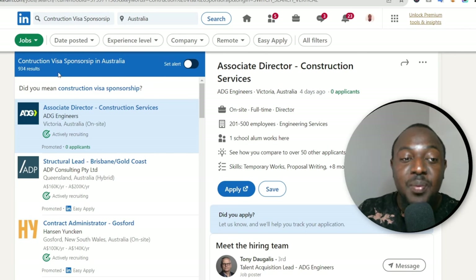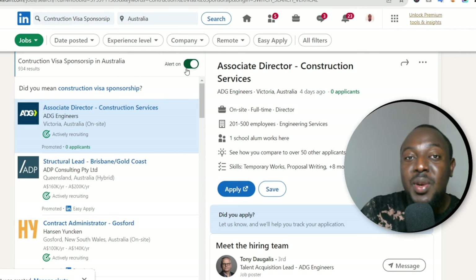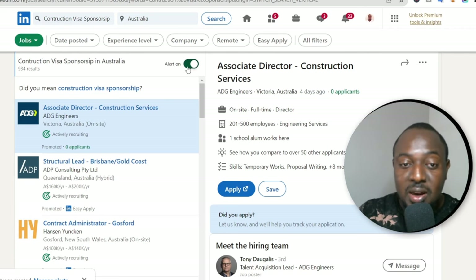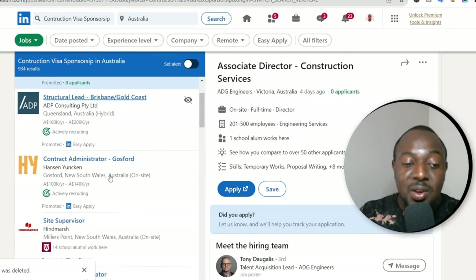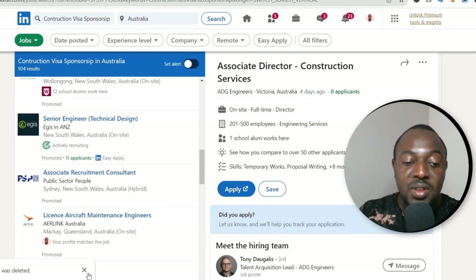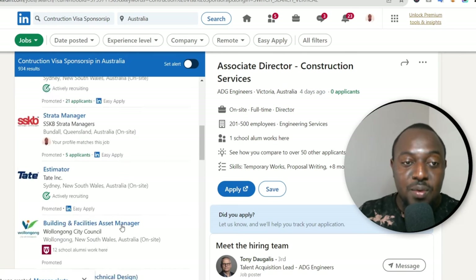At the top, make sure you set a job alert for 'construction visa sponsorship in Australia.' When it's turned on, whenever any company posts a visa sponsorship vacancy in construction, you'll get an alert. Take your time and go through all of these job listings.